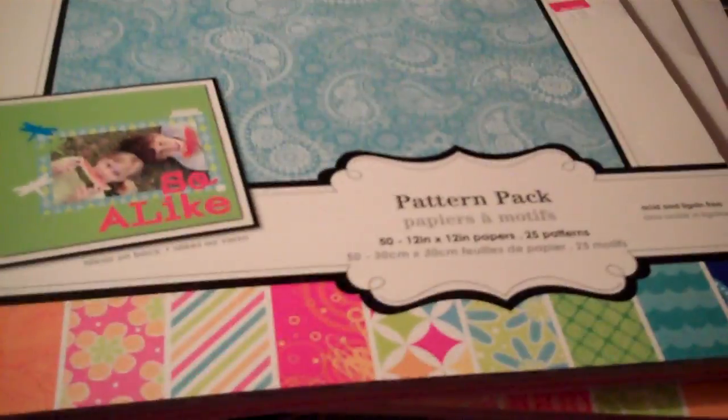I went to Walmart and to Marshall's and that was what I got at those two stores. Alright, goodbye!